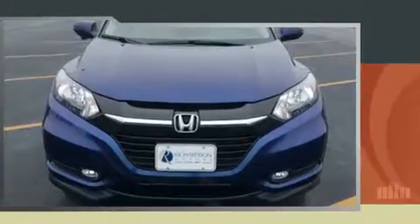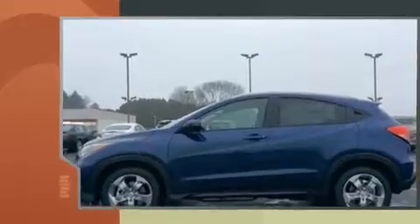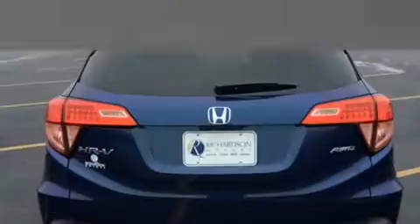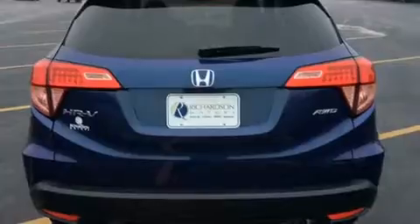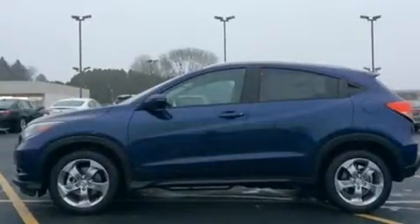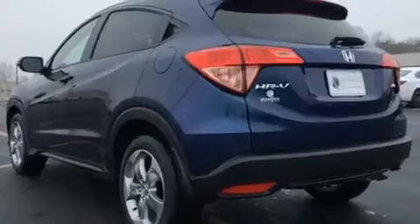Honda prioritized practicality, efficiency, and style by including a trip computer, an automatic dimming rearview mirror, fully automatic headlights, heated door mirrors, and cruise control. For drivers who enjoy the natural environment, a power moonroof allows an infusion of fresh air. Premium sound drive six speakers provide you and your passengers a sensational audio experience.